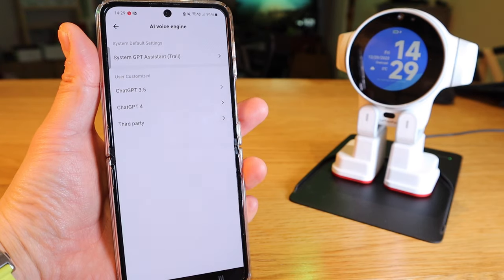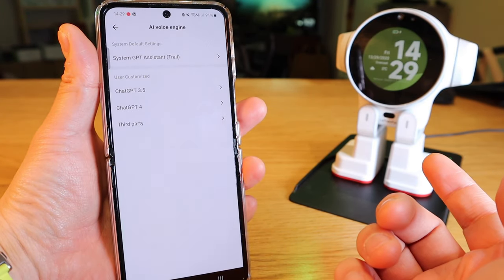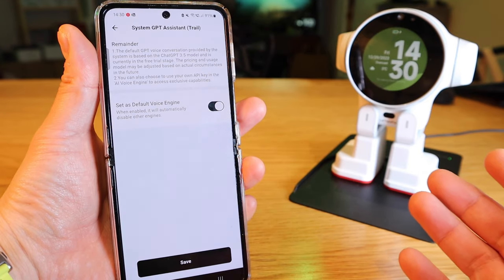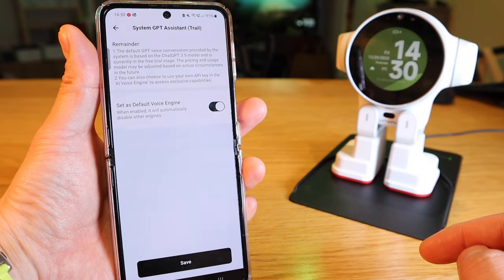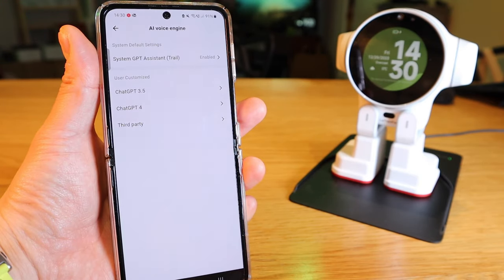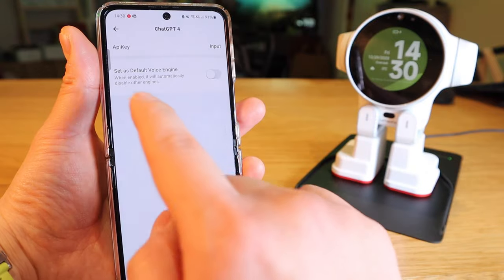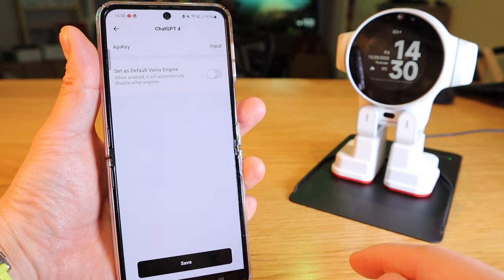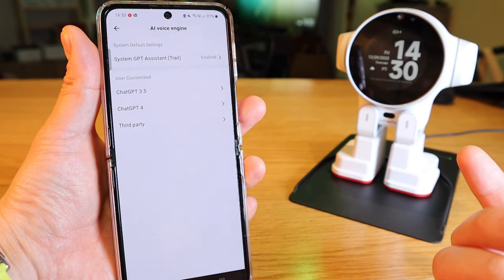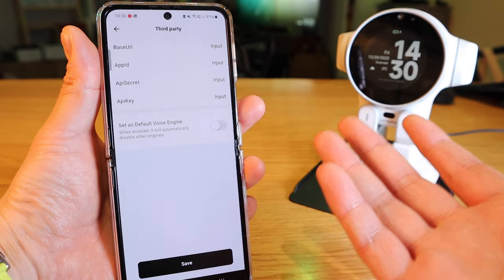This is my favorite part and something never shown on previous robots — the AI voice engine. The system has ChatGPT 3.5 as the default voice engine. But if you want to upgrade to ChatGPT-4 or a third-party AI, those options are available with this robot. To use ChatGPT-4, you need to get the API key and paste it in, and it will function as ChatGPT-4. This is brilliant and has not been seen on other robots.